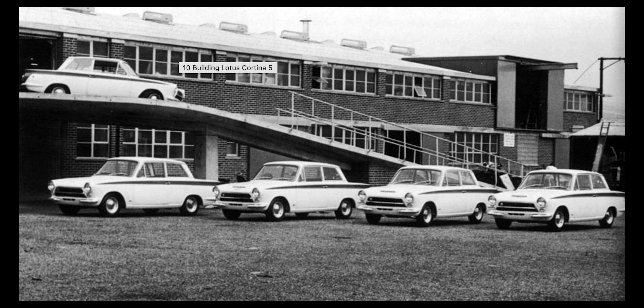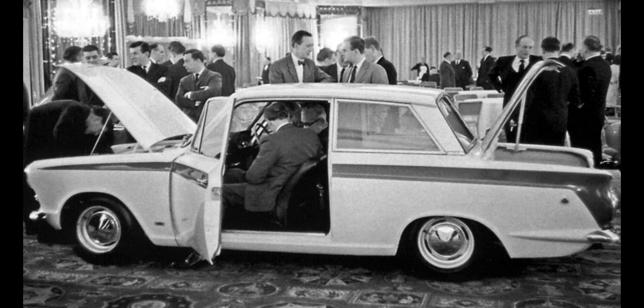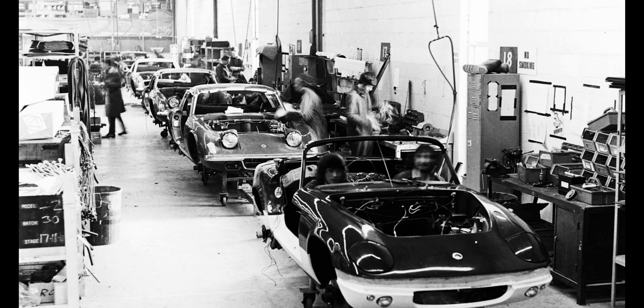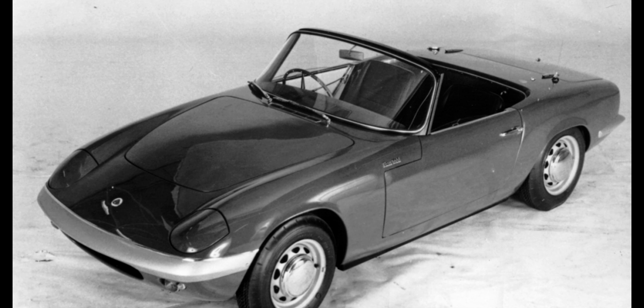I was basically in the parts department. All I would do was wheel a little cart around and fill up the bins of all the people assembling the cars. Then the manager came up to me and said he wanted me to move down into the Lotus Elan department.